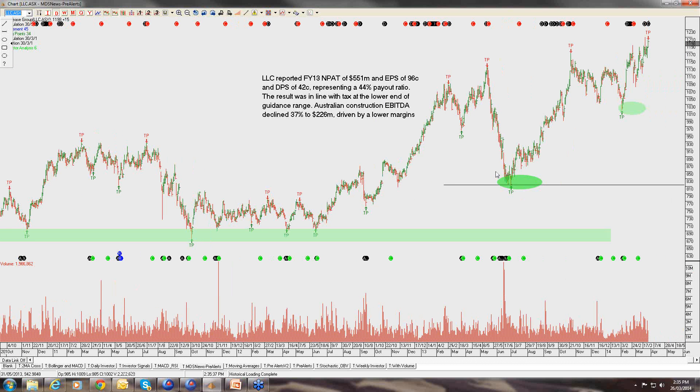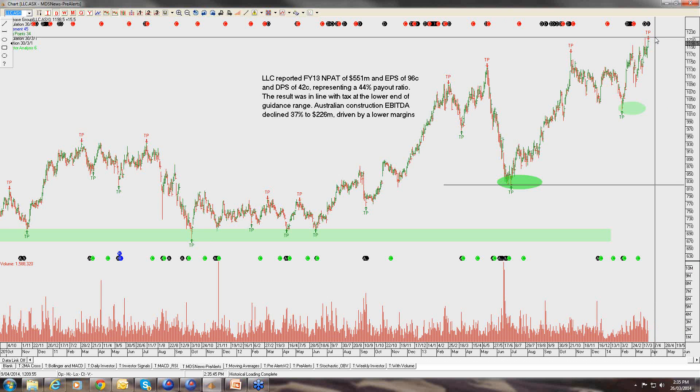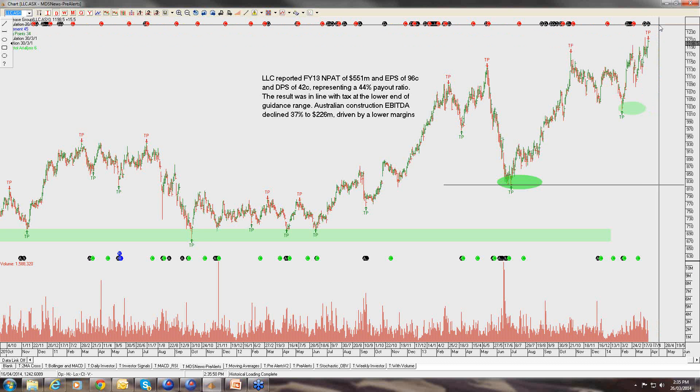Land Lease — we've been buyers of Land Lease at lower levels, most recently strong purchases around the $10.50 to $10.70 level and up here around $12. I still think the stock represents reasonable value and it could trade as high as $12.50 before it runs into resistance. At around a 3.5% dividend yield, trading at around 12 times forward earnings, the stock is good value. I think the company can deliver above-trend growth of somewhere in the order of 8% to 12% earnings per share growth over the next two to three years.